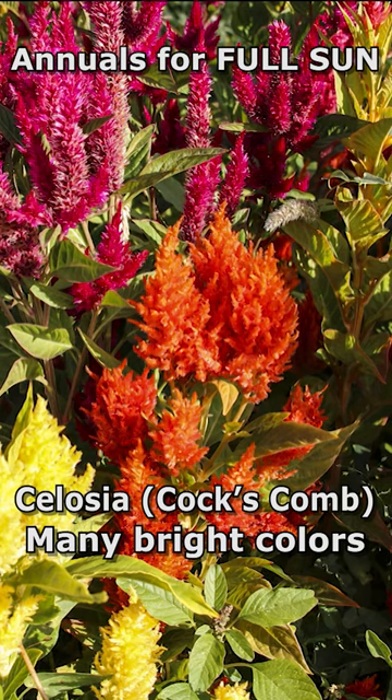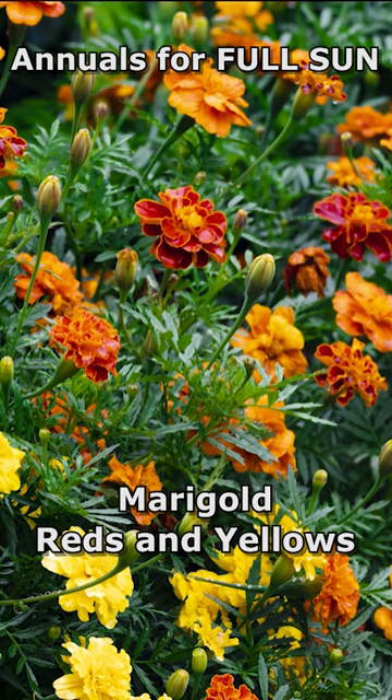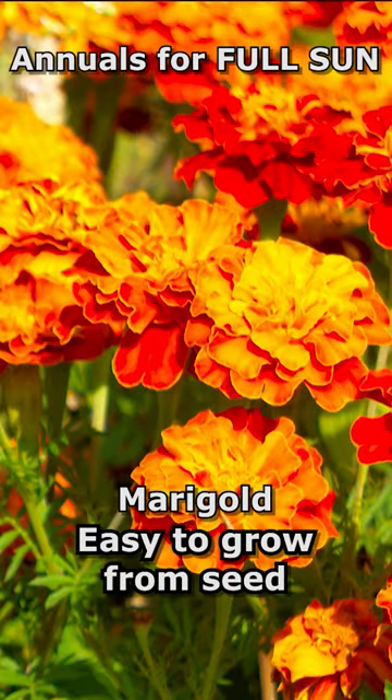Next, celosia. Bright colors — yellows, reds, oranges, hot pinks. Next, marigolds. Yellows, whites, reds, oranges. Easy to grow from seed.